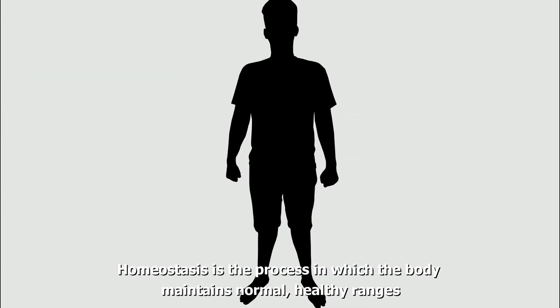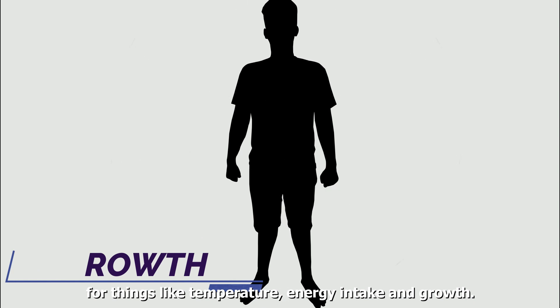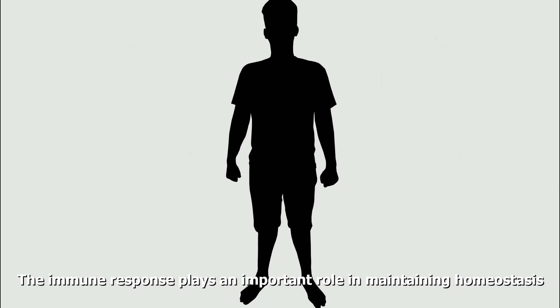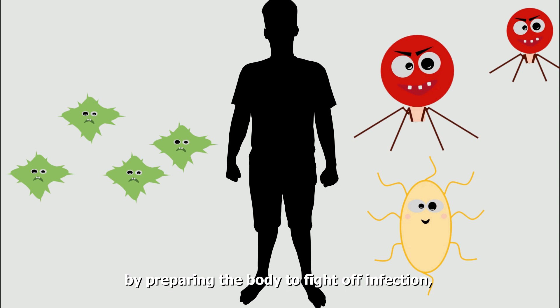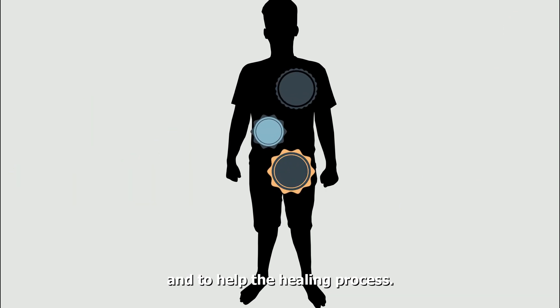Homeostasis is the process in which the body maintains normal, healthy ranges for things like temperature, energy intake, and growth. The immune response plays an important role in maintaining homeostasis by preparing the body to fight off infection and to help the healing process.